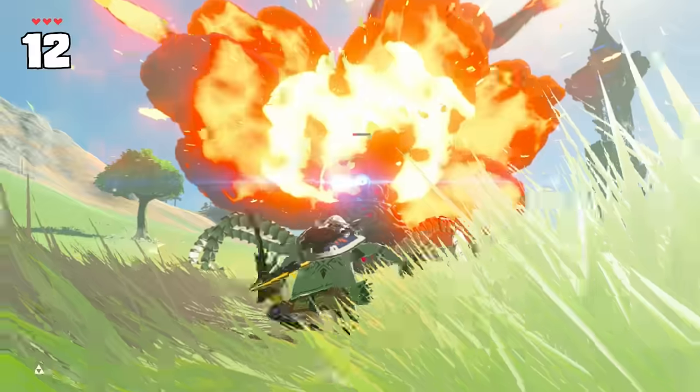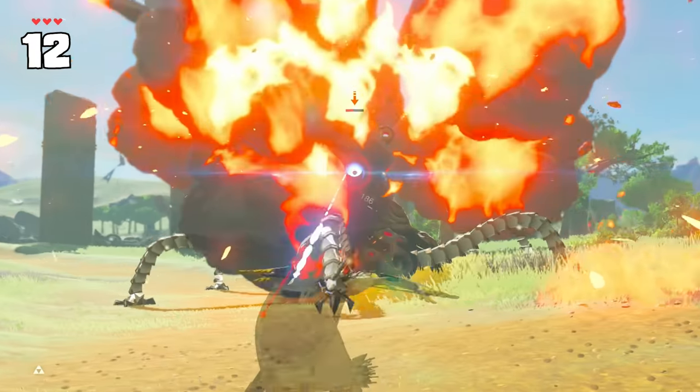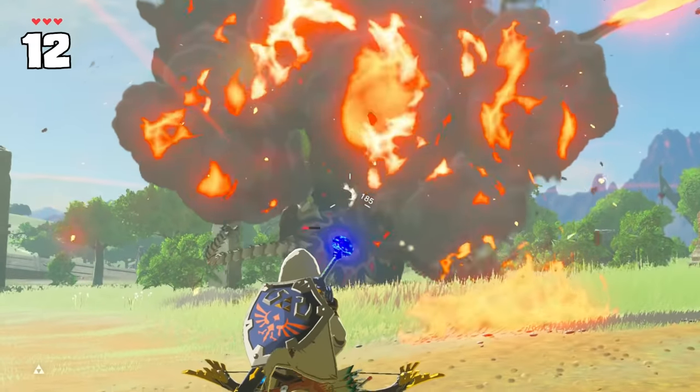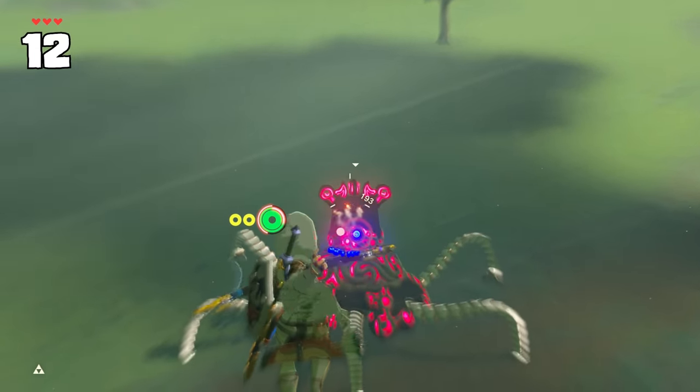Guardians have a strange weak spot on the top of their head. If you fire a bomb arrow at its head while it's moving around, it'll often flip right over. This is less likely to work when the Guardian is stationary, as all six legs anchor it in place.